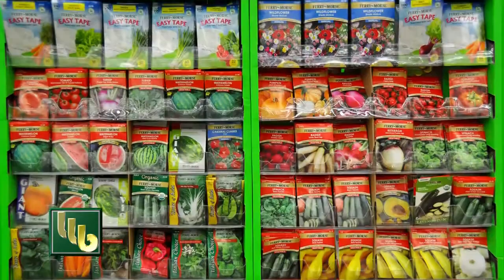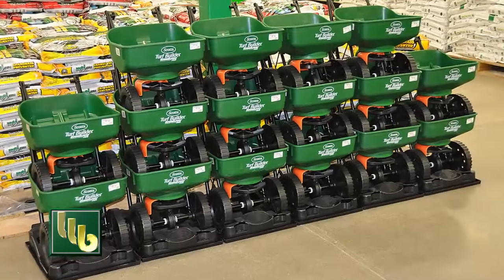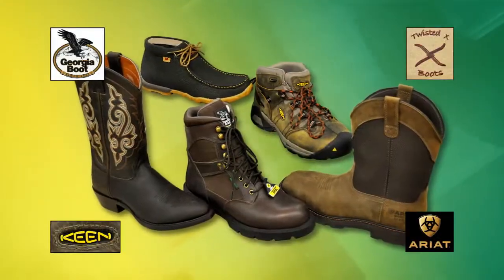BOMGARS has what you need with garden seeds and supplies, plus bulk and bagged grass seed and fertilizers to get ready for spring. There's durable work wear and casual clothing for men and for women, plus footwear for work and recreation.